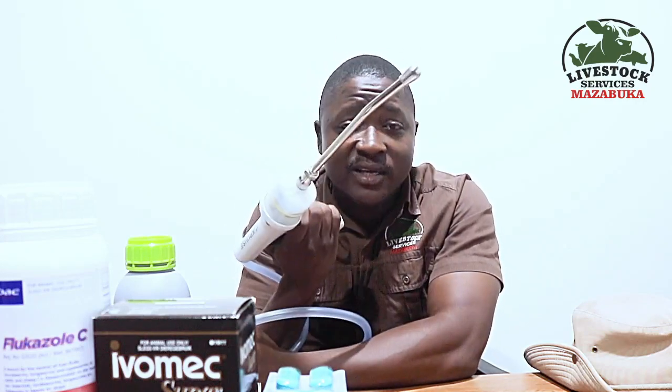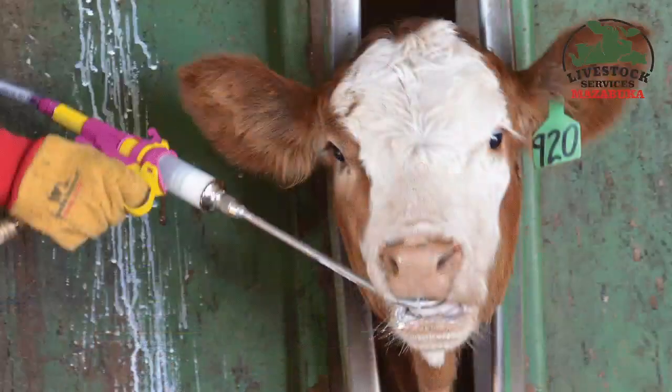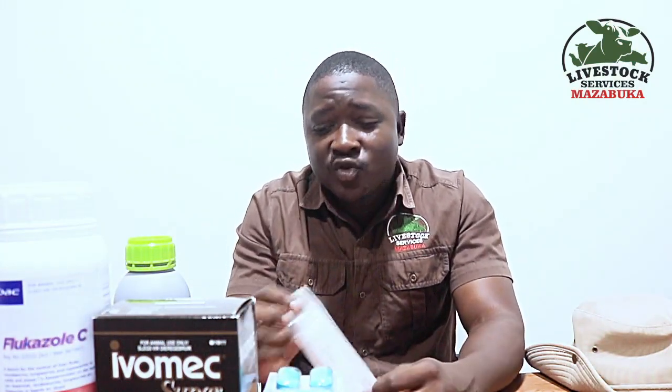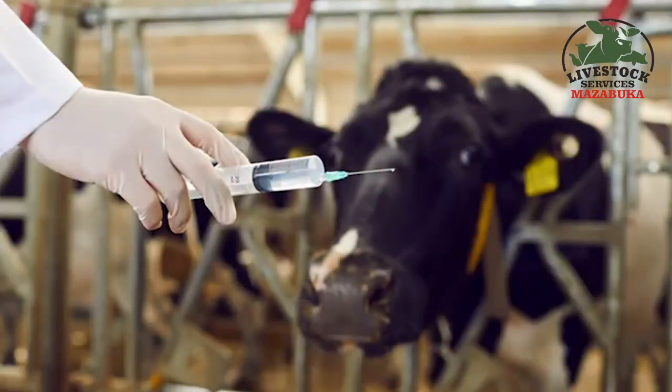There are quite a number of dewormers on the market. Farmers that are already practicing have heard of oral dewormers and injectable dewormers. Oral dewormers are drenches — a liquid form of a dewormer given orally using a drench can, which you introduce to the animal to deliver the drug. There are also injectable dewormers where you use a needle and syringe to deliver the dewormer.